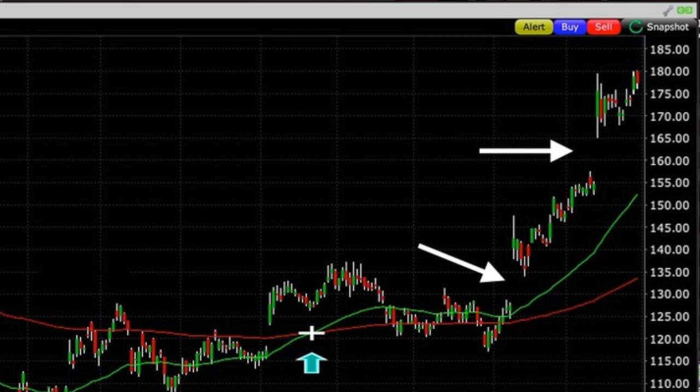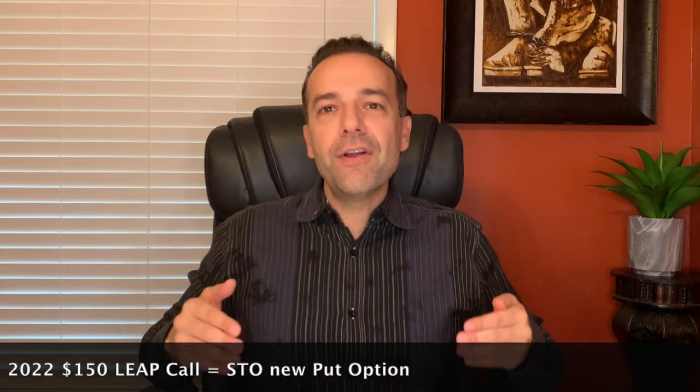Here is my plan to work my way out of the short Leap call option. One thing I know about gaps is that 91% of the time they get filled — now it could take a month or a couple of years. So in the back of my mind, I know there's a 91% chance that Disney will come back down to fill the gap on the daily chart at $160 and maybe even at $130. As soon as Disney comes down and fills that gap at $160, I'm going to watch for the downward momentum to fade. At that point, I plan to buy to close the short January 2022 $150 Leap call option and pay for it by selling to open a new put option in Disney. If I have to, I will sell a Leap put option to offset the cost of buying back the short Leap call to close.